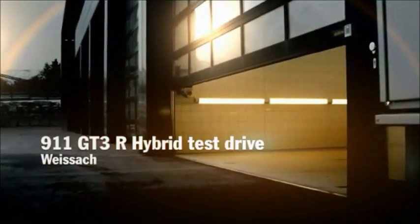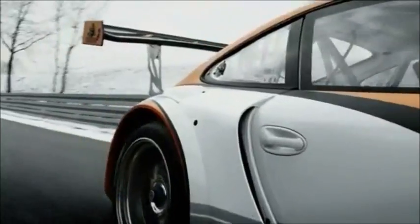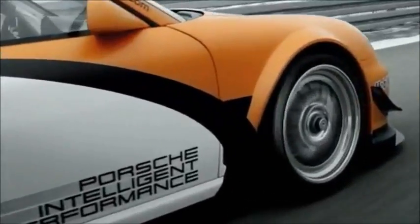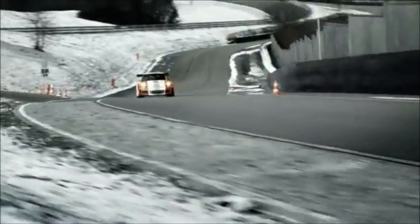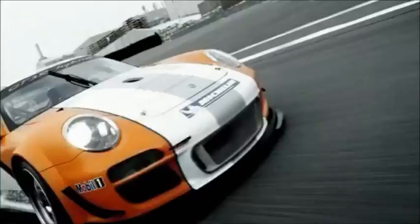A principle that we also apply in the new 911 GT3R Hybrid — a front axle hybrid with flywheel energy accumulator for more performance on the racetrack. It follows the tradition of more than 28,000 racing victories and still goes its own way.